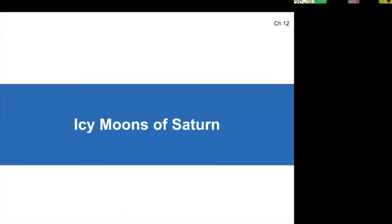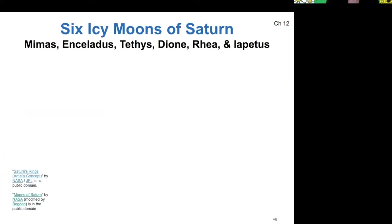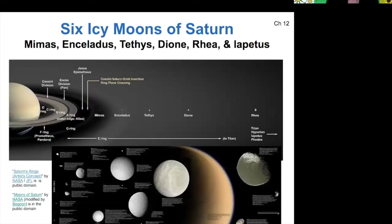Let's talk about some of Saturn's icy moons. Saturn has a whole bunch of moons, as does Jupiter, but there are six large icy moons: Mimas, which is the Death Star moon; Enceladus, which we'll talk about; Tethys, which is another big moon — and one of my college friends has a band called Tethys Ocean — Dion, Rhea, and then Iapetus, which is a moon that has several different colors on its surface.